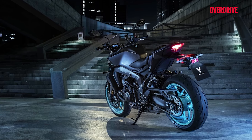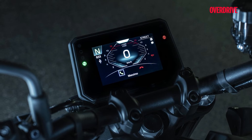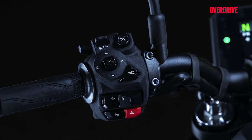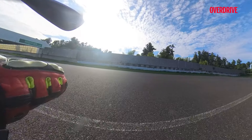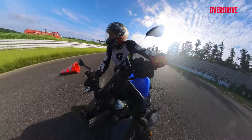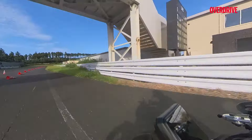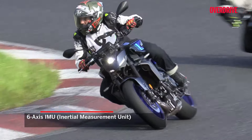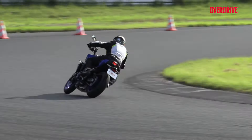Yamaha kept the MT-09 focused on riding, avoiding unnecessary gadgets, but it's still packed with modern tech. The sharp TFT display provides all the essential info without clutter, perfectly matching the bike's minimalist design. The bike is also loaded with rider aids like a standard quick shifter, traction control and multiple riding modes to tailor the bike's behaviour to your style. While the Street Triple RS may boast its track-ready electronics, the MT-09 feels like a toolkit for the urban jungle. However, our time on the Sodegaura racetrack outside of Tokyo showed that the MT-09 is just as explosive on the track, with a 6-axis IMU and fully adjustable KYB suspension — Yamaha has tuned the electronics to enhance, not interfere with the ride.